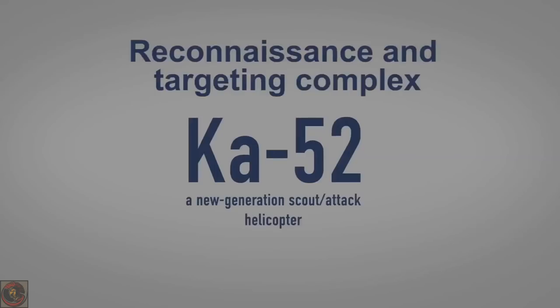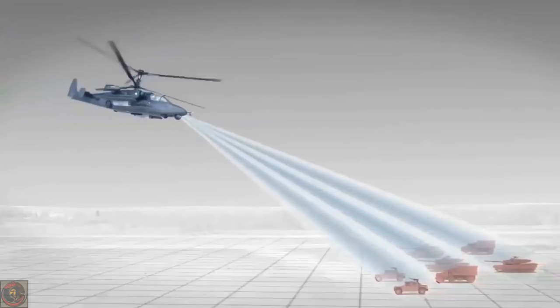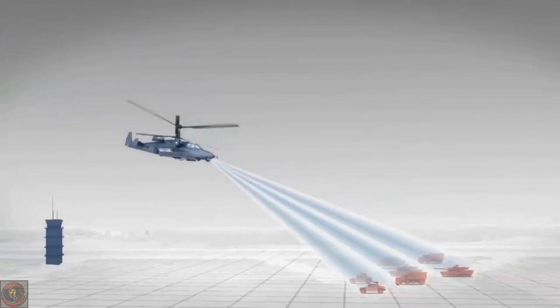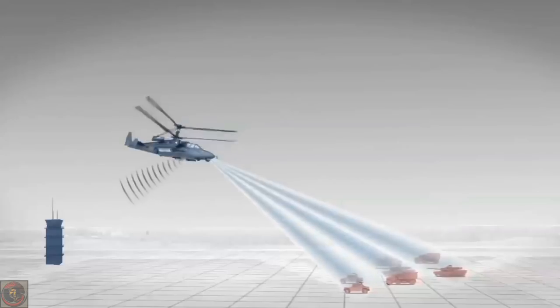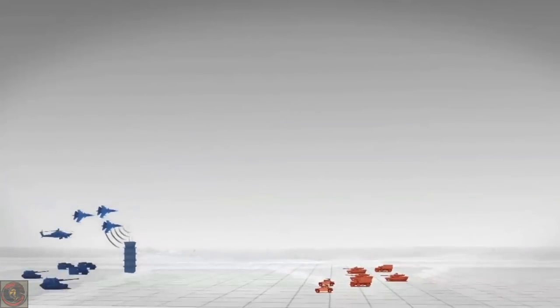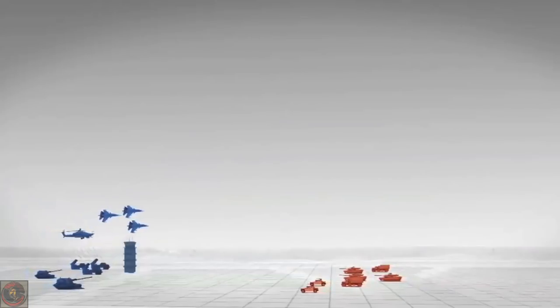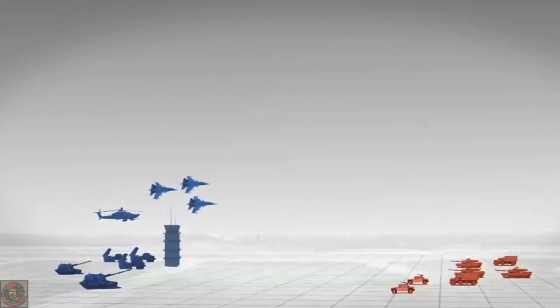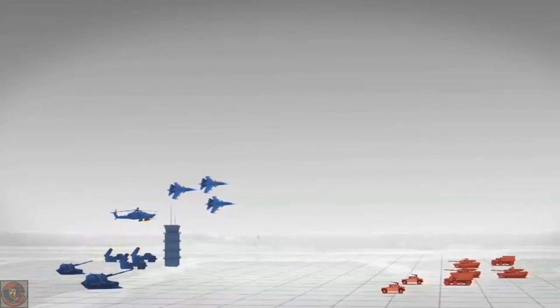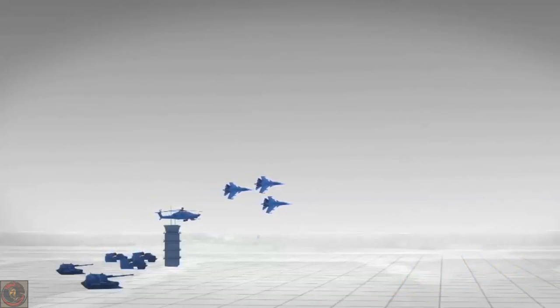The airborne reconnaissance and target designation system includes an electro-optical surveillance and sighting system and onboard radar capable of detecting and recognizing typical ground targets and determining their location around the clock and in any weather, as well as an onboard communications system that provides air-to-air communications and transmission of reconnaissance data to command centers, airborne and land systems cooperating with the helicopter.